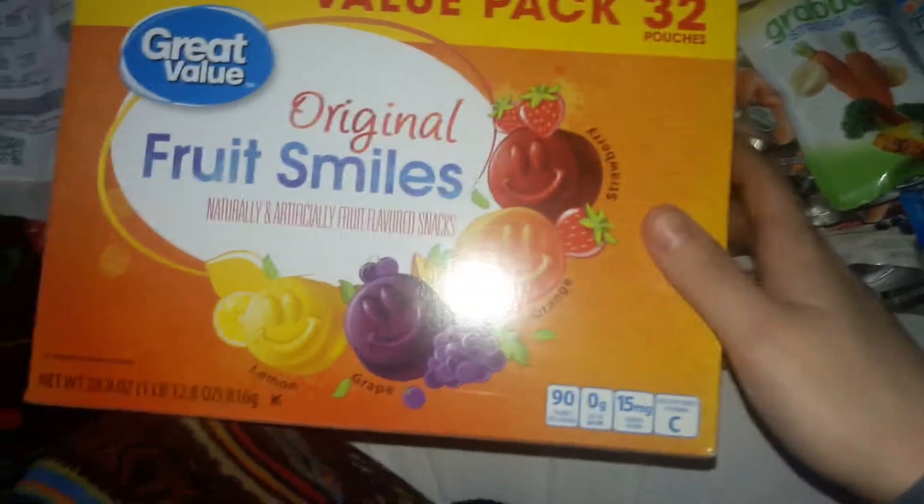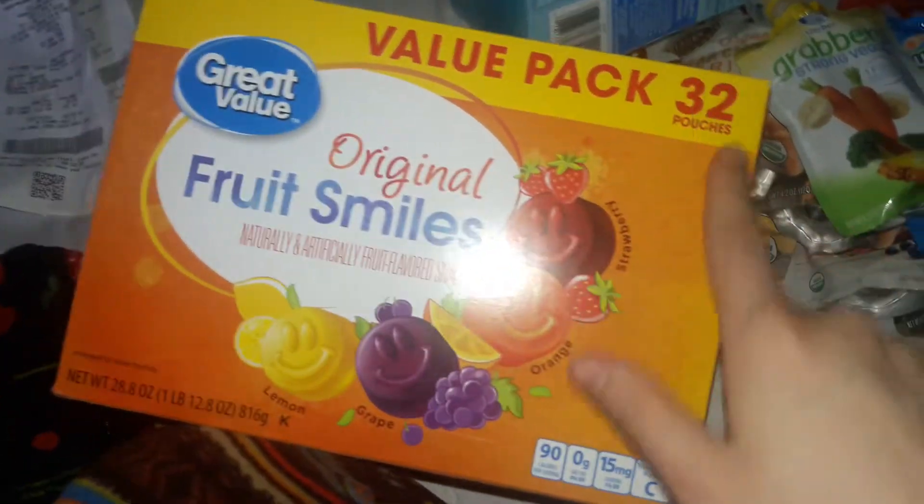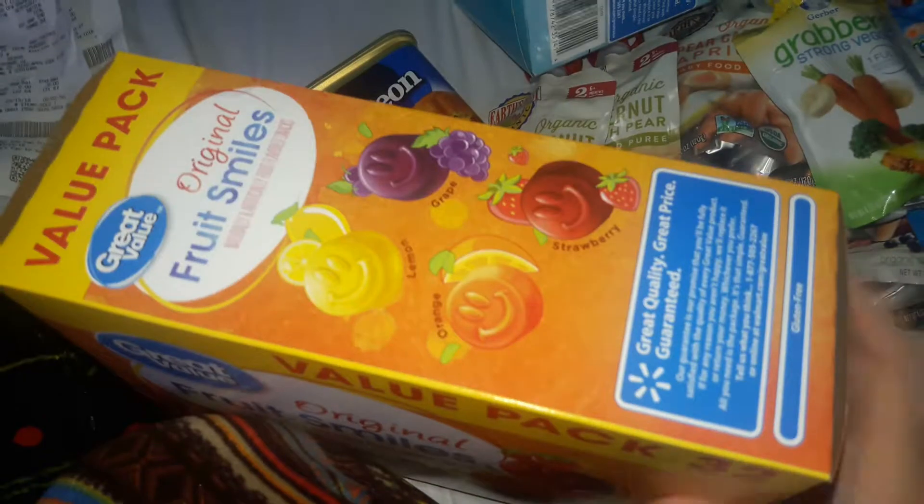This was a splurge item, but my kids don't go through this that much. This is $5.98 for a 30-pack of fruit snacks — not bad. $5.98.